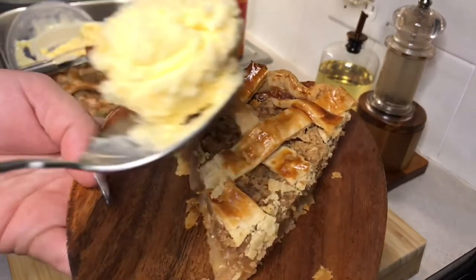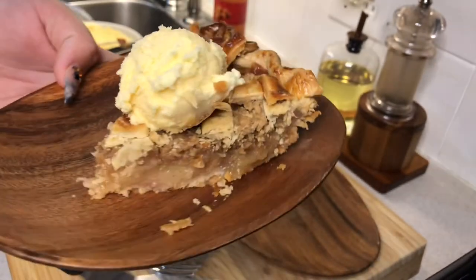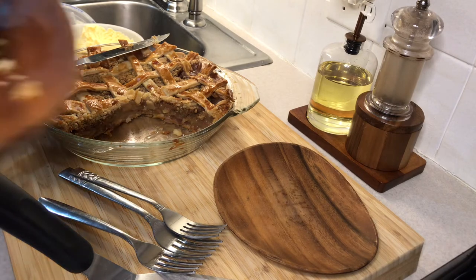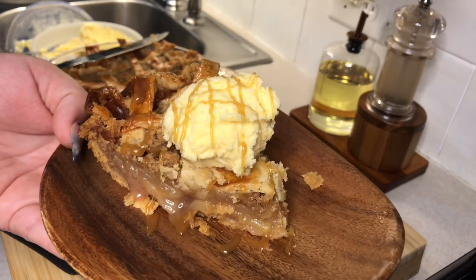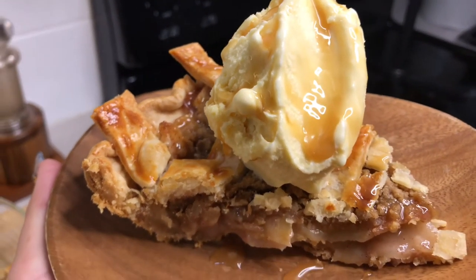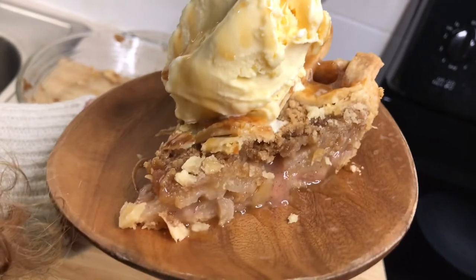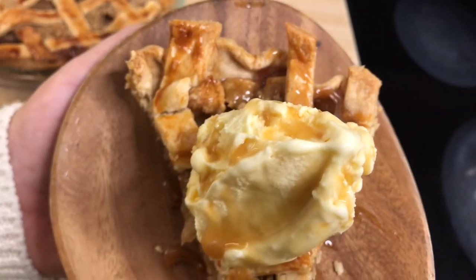Topping it off with some vanilla ice cream was a game changer for me — it was delicious, sweet, and refreshing. And to top it all off, I added some caramel drizzle, the same kind I use for my iced coffee. Oh my goodness, it was so good. Something I should have done but didn't think of was to pop the pie back in the oven for just a few minutes to warm it up so it could melt the ice cream a bit. But other than that, it was perfect. I really recommend you guys try this out — definitely let me know how it went, and until next time, bye!